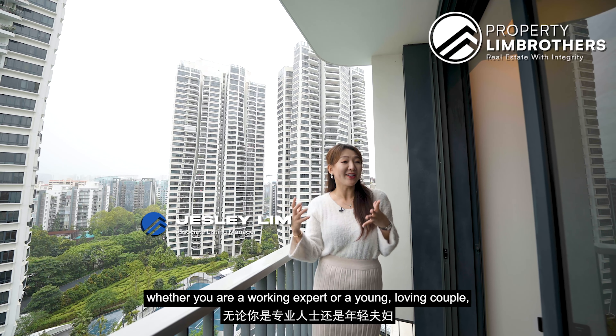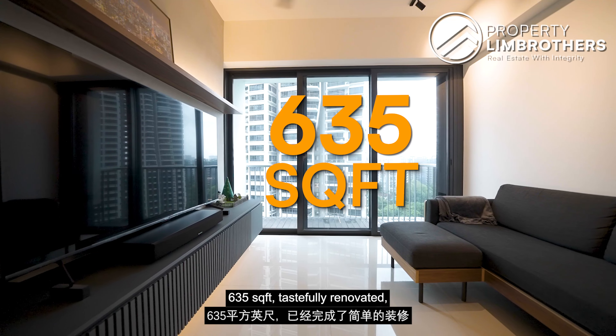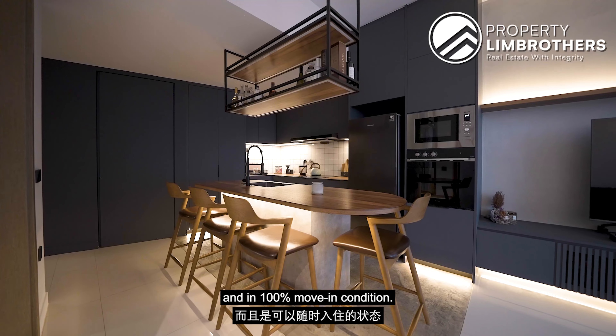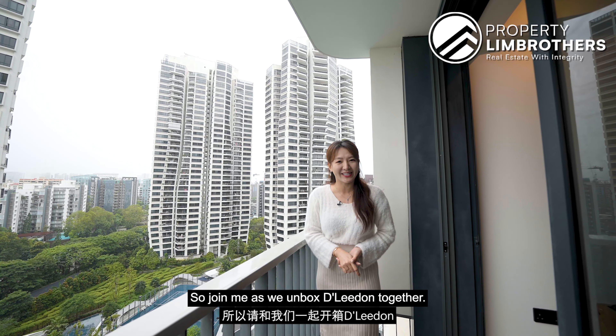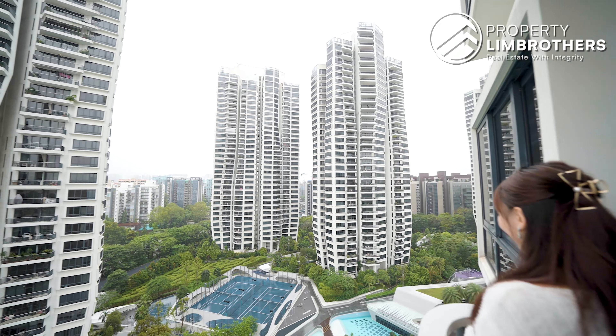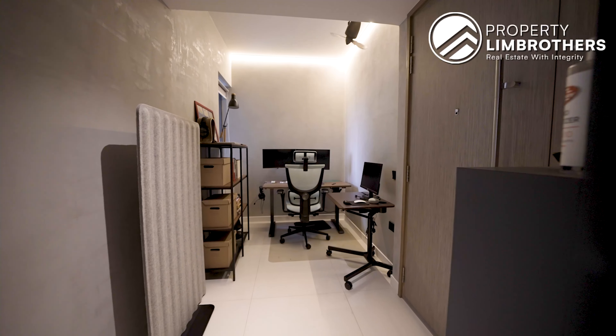So we are in one of the best condominium projects to live in Singapore, with lots of facilities, whether you are a working professional or a young loving couple. You will definitely enjoy what you can find here. Today we are going to show you D'Leedon, a one-bedroom plus study, 635 square feet, tastefully renovated and in 100% move-in condition. Join me as we unbox D'Leedon together.